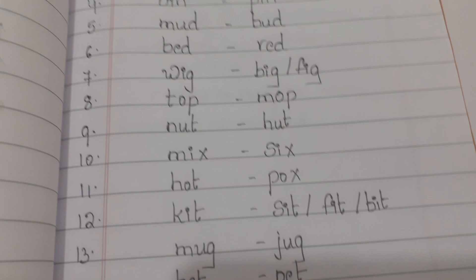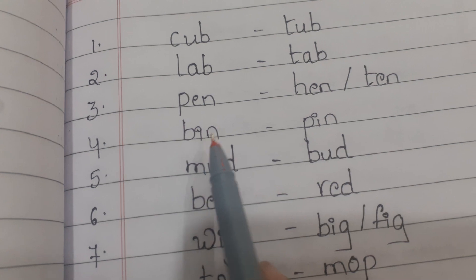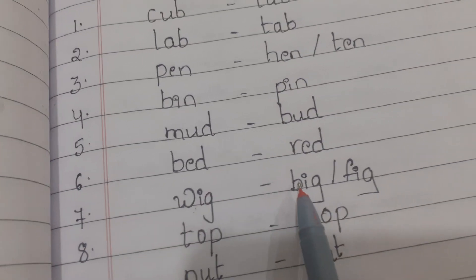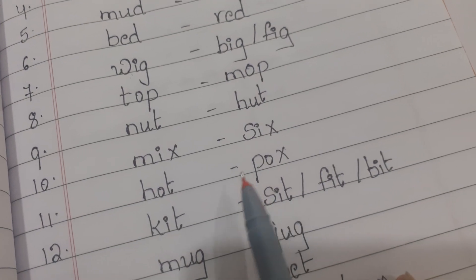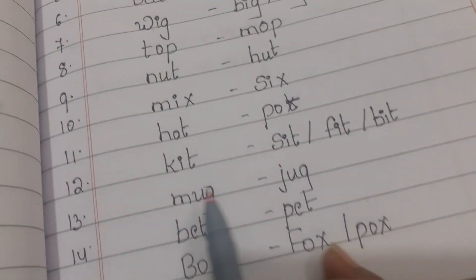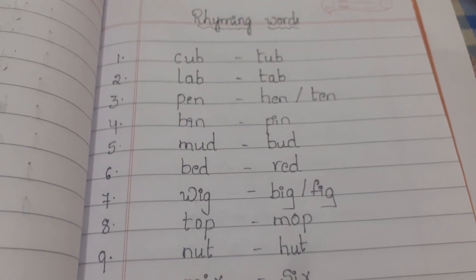These are the fifteen rhyming words. Once again: cub/tub, lab/tab, pen/hen/ten, bin/pin, mud/bud, bed/red, wig/big/fig, top/mop, net/hut, mix/six, hot/pot, kit/sit/fit/bit, mug/jug, bet/pet, box/fox/pox.